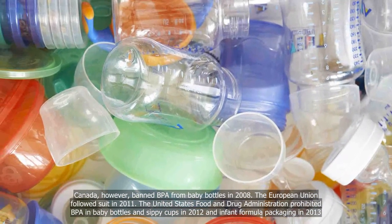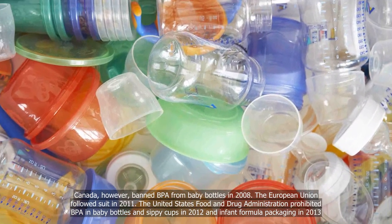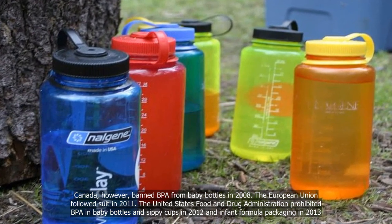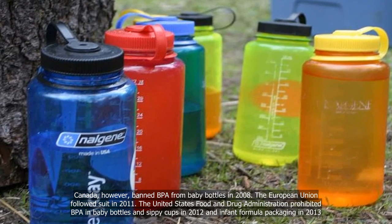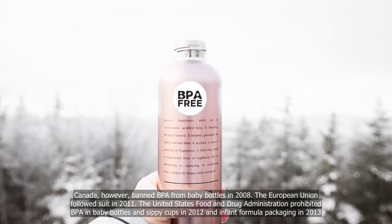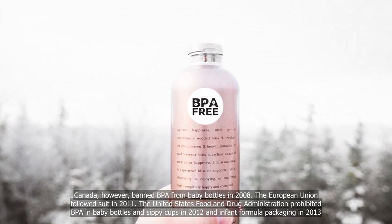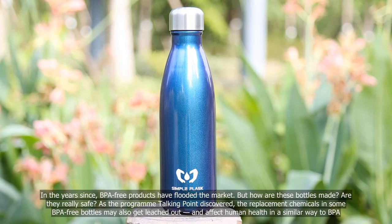Canada, however, banned BPA from baby bottles in 2008. The European Union followed suit in 2011. The United States Food and Drug Administration prohibited BPA in baby bottles and sippy cups in 2012, and in infant formula packaging in 2013. In the years since, BPA-free products have flooded the market.